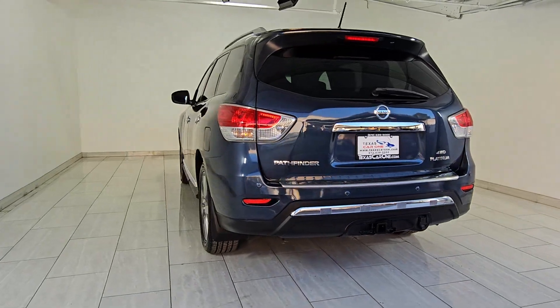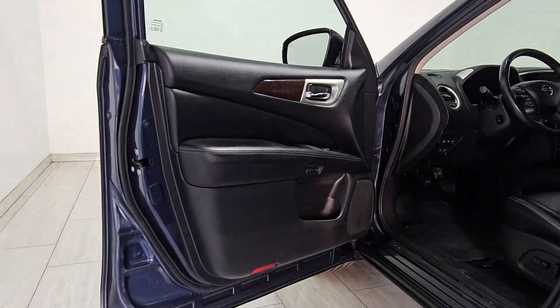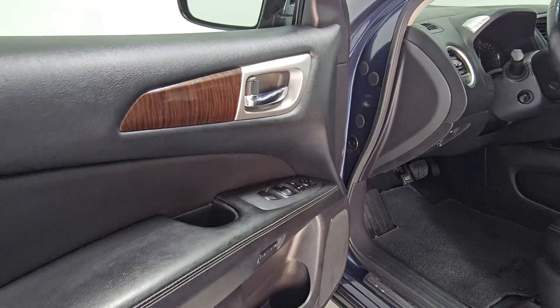Feel the assurance of quiet capability in this Pathfinder. Treat yourself to a test drive today. Our staff will toss you the keys and give you an outstanding customer experience.